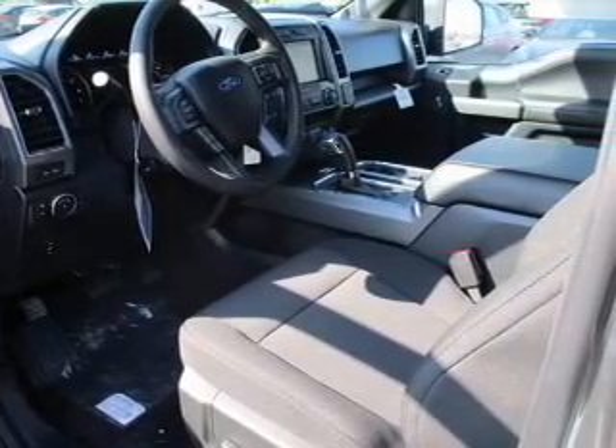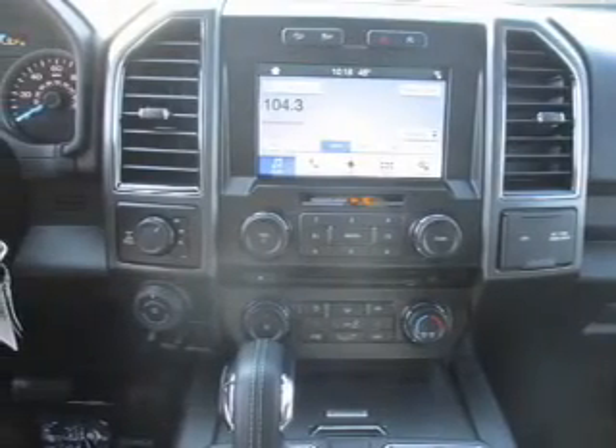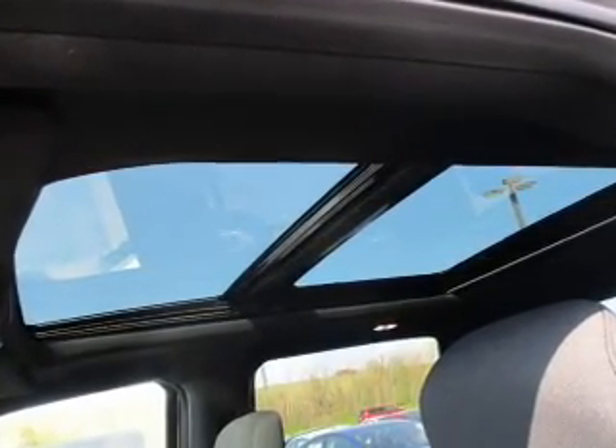The features include a sunroof, blind spot sensors, tow package, brake assist, traction control, stability control, front ventilated disc brakes, daytime running lights, and anti-lock brakes.